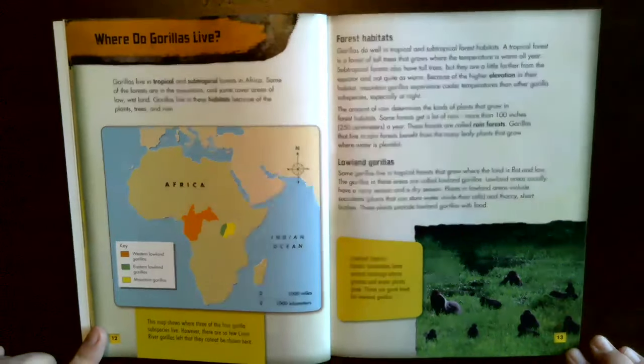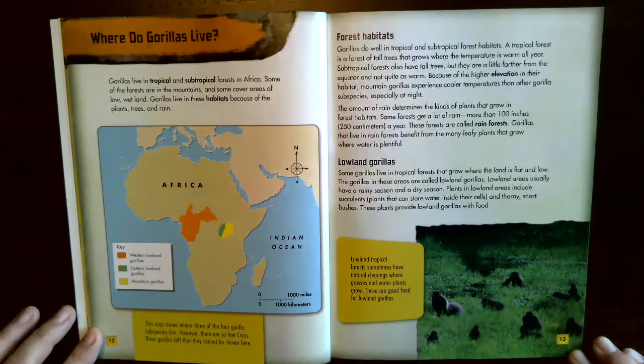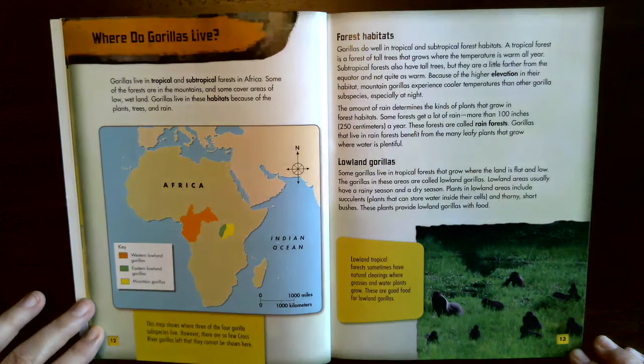Forest habitats. Gorillas do well in tropical and subtropical forest habitats. A tropical forest is a forest of tall trees that grows where the temperature is warm all year. Subtropical forests also have tall trees but are a little further from the equator and not quite as warm. Because of the higher elevation, mountain gorillas experience cooler temperatures, especially at night. The amount of rain determines the kind of plants that grow. Some forests get more than 100 inches (250 centimeters) of rain a year — these are called rain forests. Gorillas in rain forests benefit from the many leafy plants where water is plentiful.